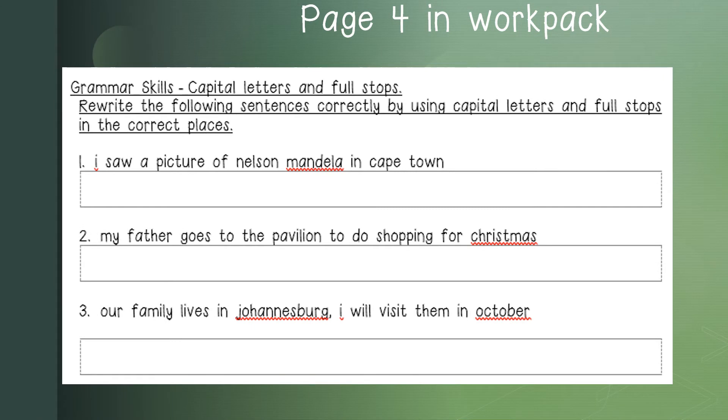On page 4 in our workpack, we have a grammar skills activity. You need to rewrite the following sentences correctly by using capital letters and full stops in the correct places. Let us read the following sentences together. Number one: I saw a picture of Nelson Mandela in Cape Town. Number two: My father goes to the pavilion to do shopping for Christmas. Number three: Our family lives in Johannesburg. I will visit them in October.